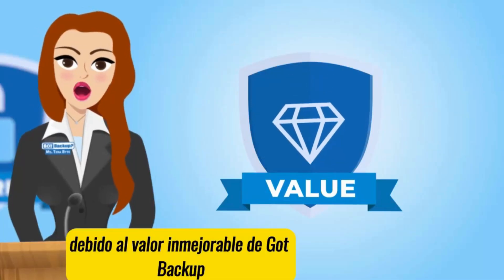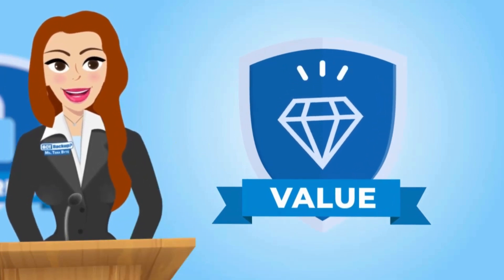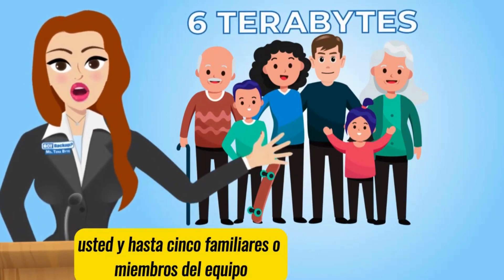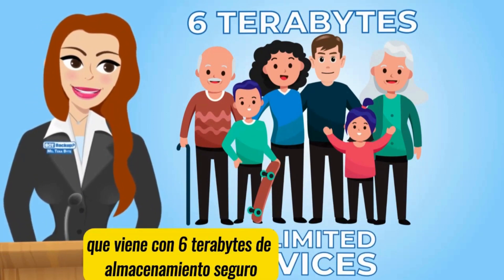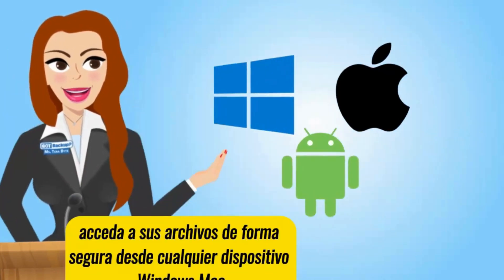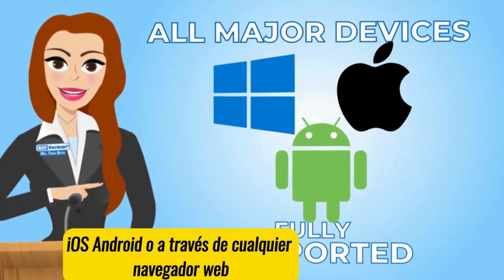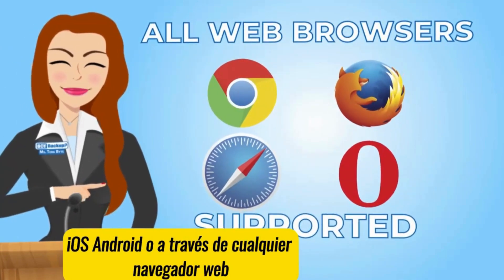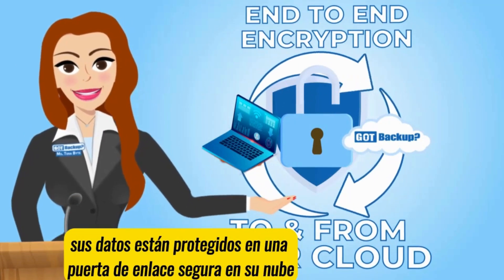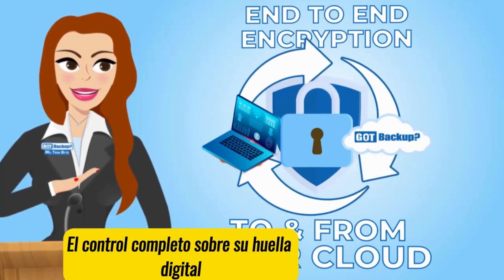Because of GoP Backup's unbeatable value at an unbeatable price. With GoP Backup, you and up to five family or team members can enjoy the peace of mind that comes with six terabytes of secure storage for unlimited devices. Access your files securely from any device — Windows, Mac, iOS, Android, or through any web browser. With end-to-end encrypted online storage, your data is shielded in a secure gateway in your cloud, giving you complete control over your digital footprint.